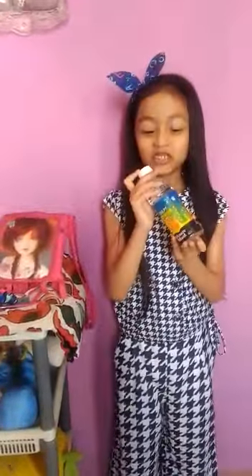And also I have a water bottle. I don't really use the water bottle that much, but it's okay. When I'm thirsty, I drink this.